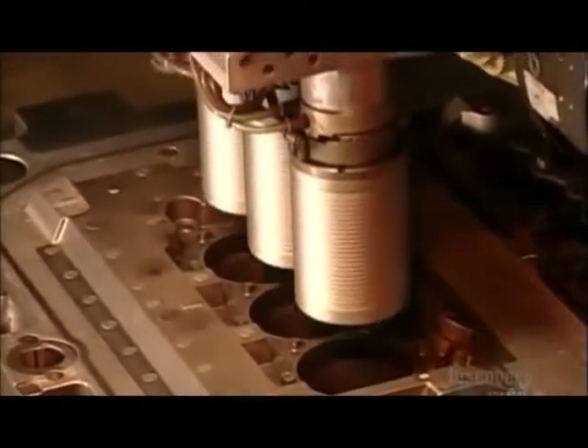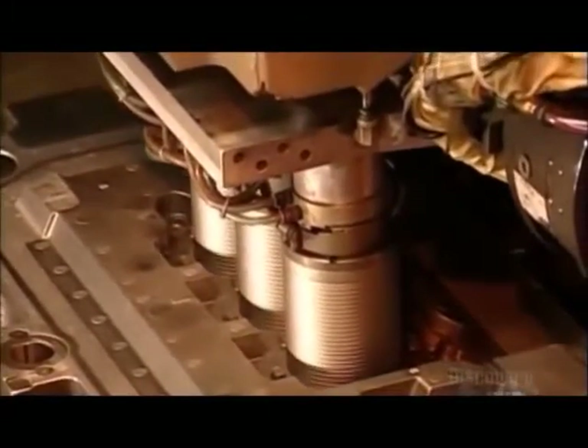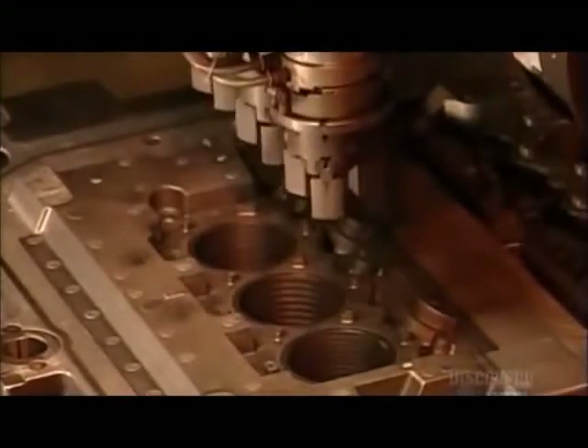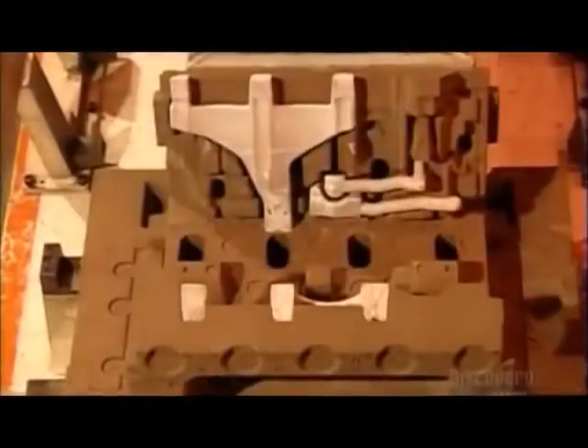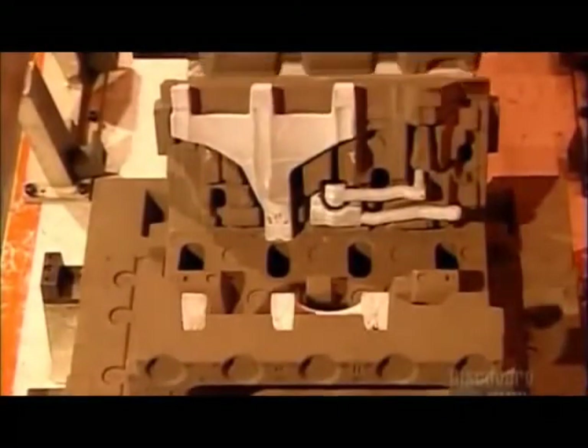A robot inserts iron liners into six holes in the core. They prevent the aluminum walls of the bores from wearing out from abrasion. The base core receives 17 other cores. The ones for engine block areas through which oil will flow are coated with talcum powder, which keeps sand particles from sticking to the aluminum and getting into the oil.